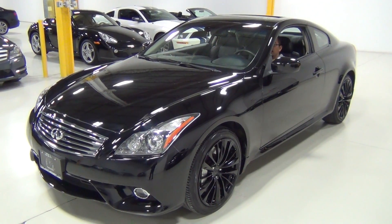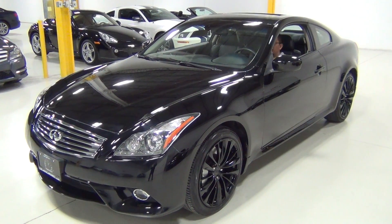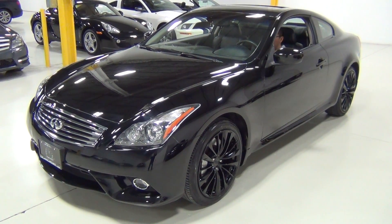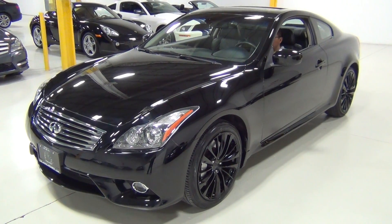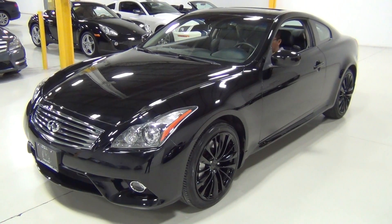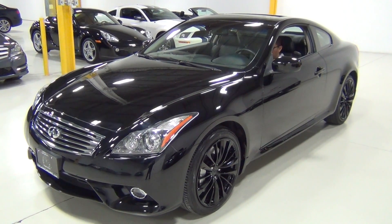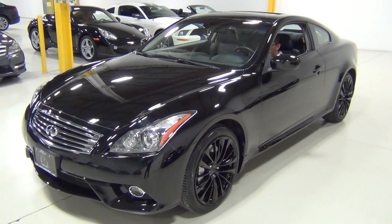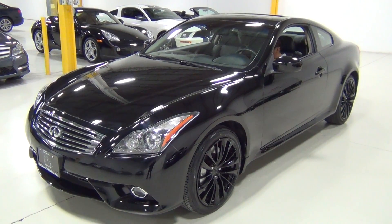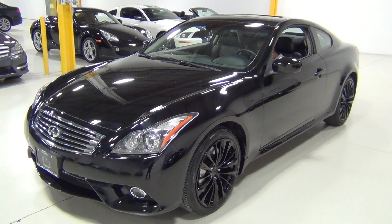Thank you for visiting Chicago Cars Direct. This is really a neat car — a 2011 Infiniti G37X Sport Coupe, black obsidian over a graphite black leather interior. It's a very rare car with rare options, and I really wanted to do a video. A lot of our clients are not super close by, so we walk around the vehicle with a high definition camera to give you a really good idea of what the car looks like inside and out. I'm going to start with the driver's side.